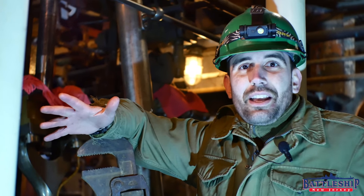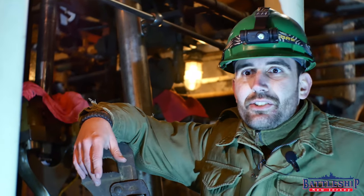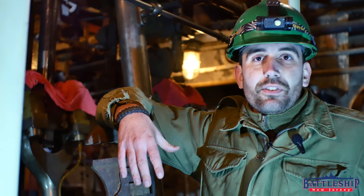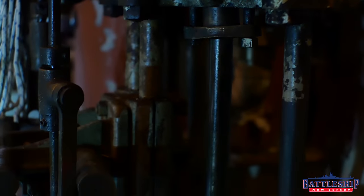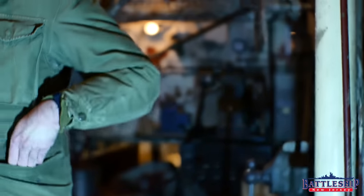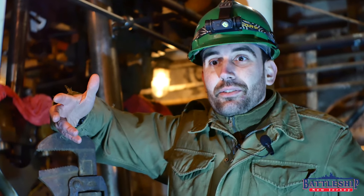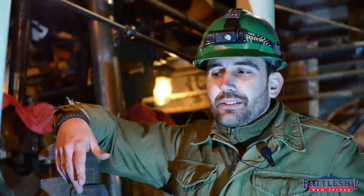Now we're in the lower level of the engine room. Things down here, with the exception of a different style of engine, are pretty similar to Battleship New Jersey. There's a lot of steam-powered pumps that are moving the various fluids — lubricating oil, feed water, cooling water, all that. The condenser drum is behind us here, just like on Battleship New Jersey — you've got a condenser to turn the steam back into boiler feed water, which is fresh water, not the salt water that you're sailing through.